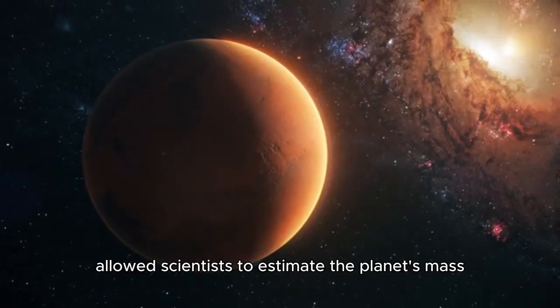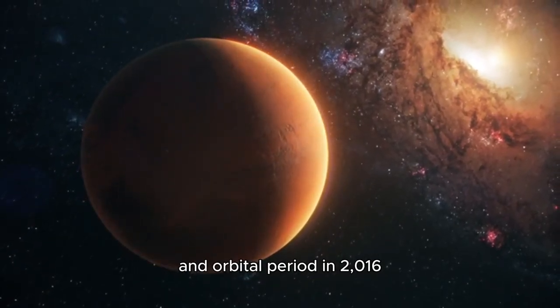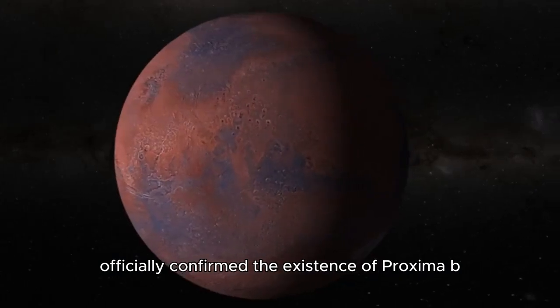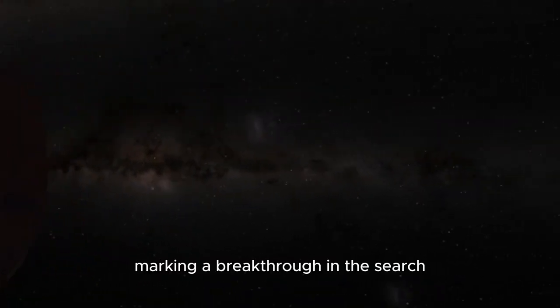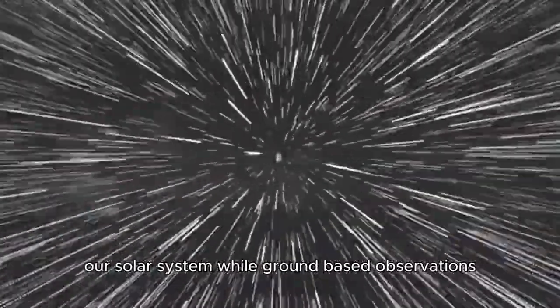These wobbles allowed scientists to estimate the planet's mass and orbital period. In 2016, the European Southern Observatory officially confirmed the existence of Proxima b, marking a breakthrough in the search for potentially habitable worlds beyond our solar system.